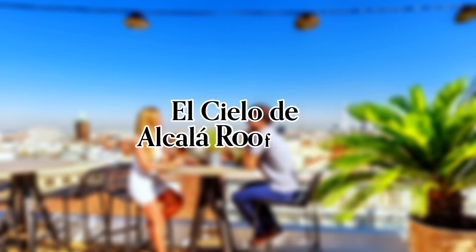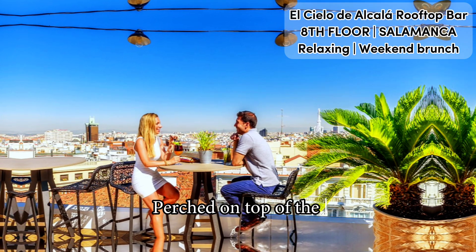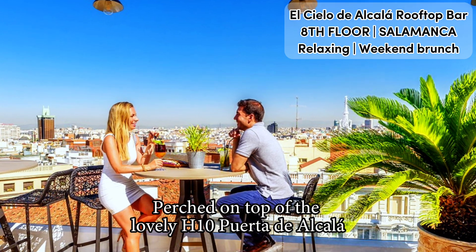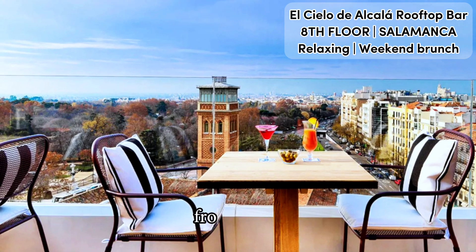Full video review of El Cielo de Alcalá Rooftop Bar in Madrid. Perched on top of the lovely H10 Puerta de Alcalá, right next to Retiro Park, El Cielo de Alcalá offers an elevated and cozy setting to enjoy a summerish Madrid from above.